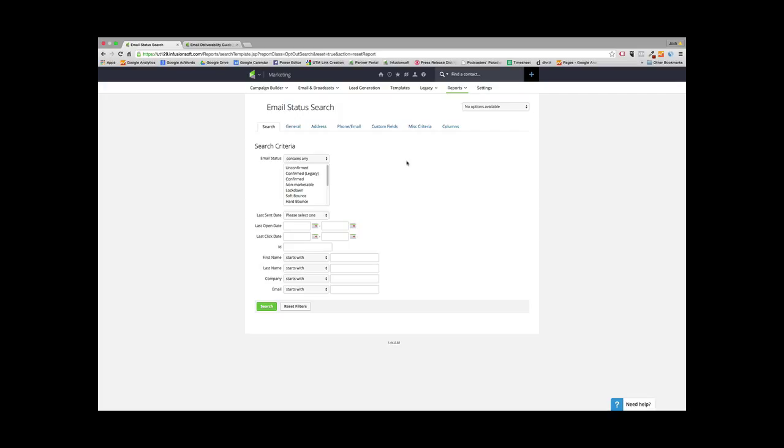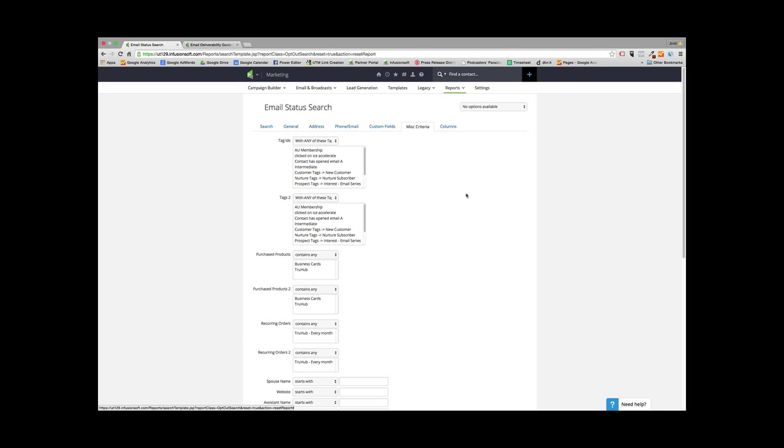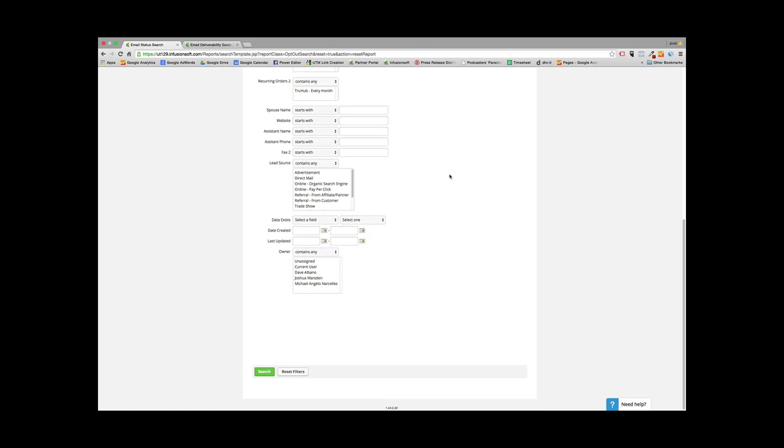For people that have opened your emails and separately for people that have clicked — you can't do both at the same time. So from here, select Unconfirmed, Confirmed Legacy, and Confirmed as the email status, and then go to Date Created under the search criteria. Set it for anybody created in the past 120 days — the past four months. So if it's July, that would be June, May, April, March — from that date through today.